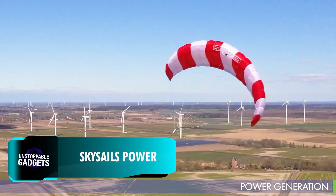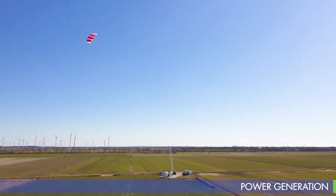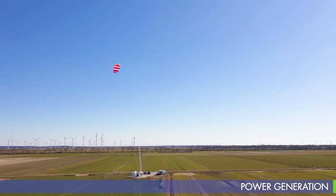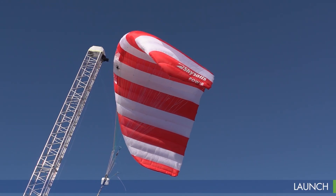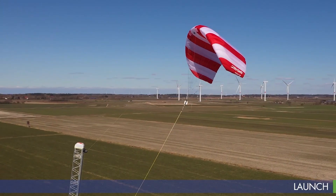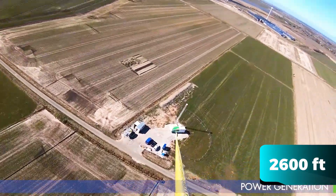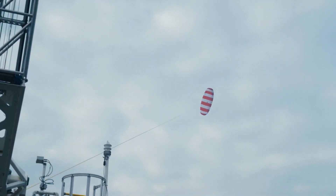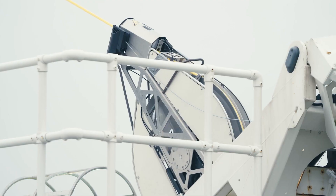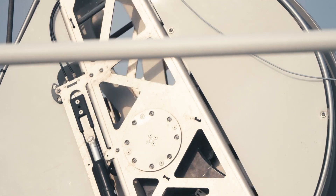A German company, SkySails, is changing the way we think about wind energy by using kites to generate clean electricity. The process begins with a winch system launching the kite into the sky. Once airborne, it flies in a controlled figure-eight pattern at altitudes of up to 800 meters. As the kite moves through the air, it generates a pulling force at the station on the ground, which in turn creates a rotation of the special mechanism, which then drives the generator, and energy is made.